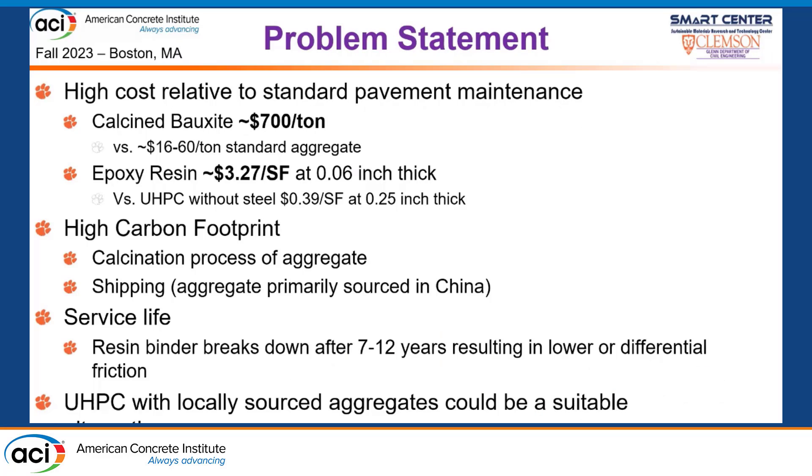However, these come at a high cost relative to traditional pavement materials. The calcine bauxite aggregate costs about $700 a ton — more than 10 times what you'd pay for standard aggregates used in pavements. The epoxy resins are also very expensive at $3.27 a square foot as applied. By comparison, UHPC without steel fiber can be produced for about $0.39 a square foot using a non-proprietary mix at a quarter inch thick. Traditional HFSTs also have a high carbon footprint associated with the aggregate calcination process and shipping, as most material comes from China.